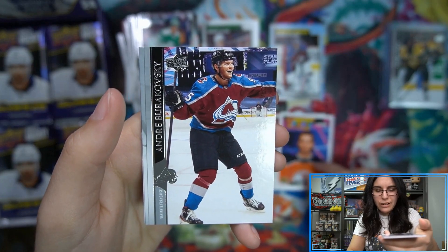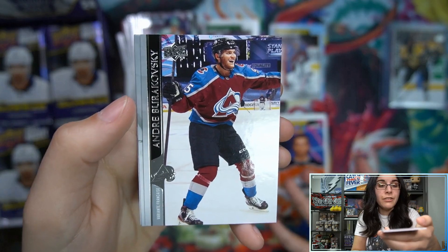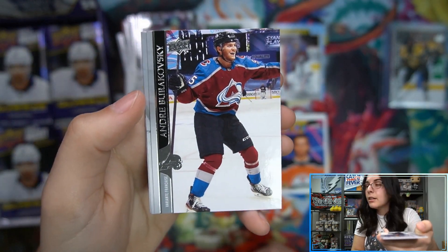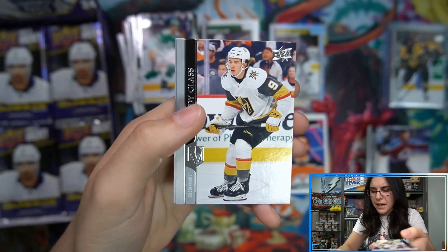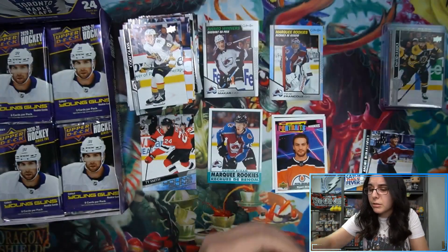It looks like we found our missing French variant from Christie's first box earlier, because we have a second French variant here - André Burakovsky for the Avalanche. Back-to-back French variants - bonus French, we'll take it.